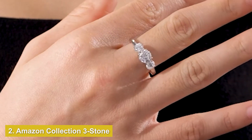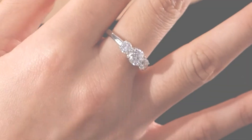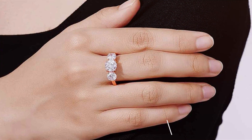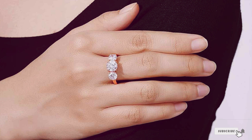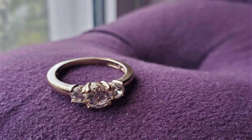Number 2. Introducing the Amazon Collection 3 Stone CZ ring, a dazzling blend of elegance and affordability. Crafted with precision and care, this ring features three brilliant cubic zirconia stones, exquisitely set in either platinum or gold plating, creating a mesmerizing sparkle that rivals genuine diamonds.